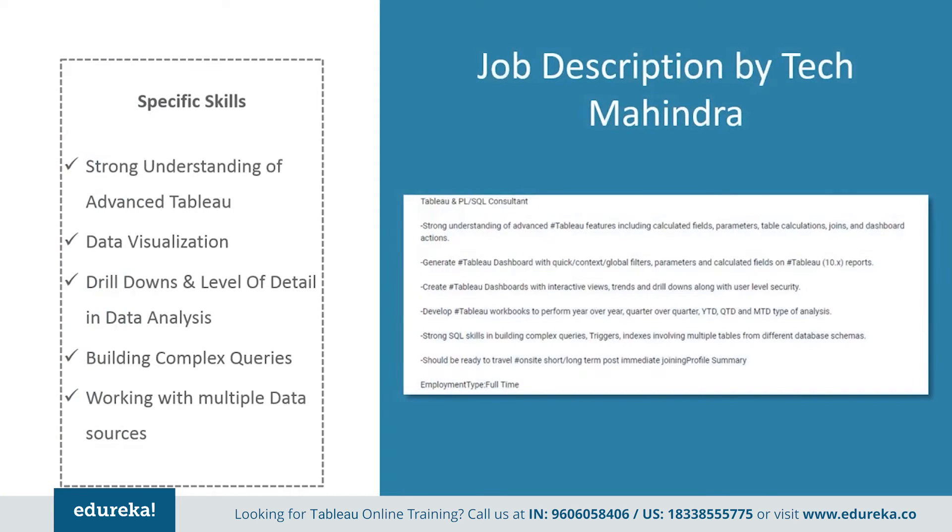Next, we have a job profile by Tech Mahindra. They want somebody with a strong understanding of advanced Tableau features including calculated fields, parameters, table calculations, joins, and dashboard actions. They expect you to generate stable dashboards with quick context, global filters, parameters, and calculated fields on Tableau 10 text reports. They also need somebody with strong SQL skills in building complex queries, triggers, and indexes involving multiple tables from different database schemas.